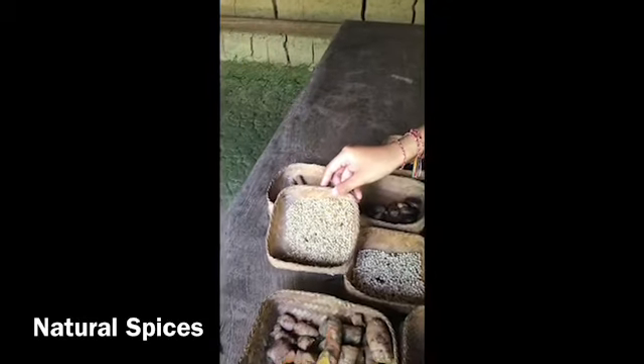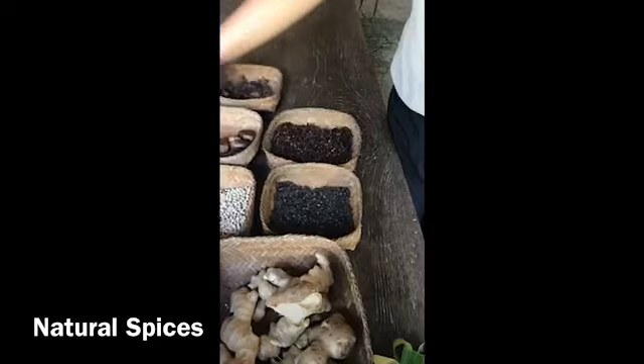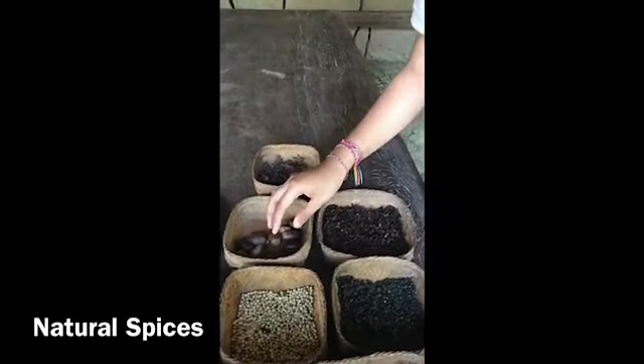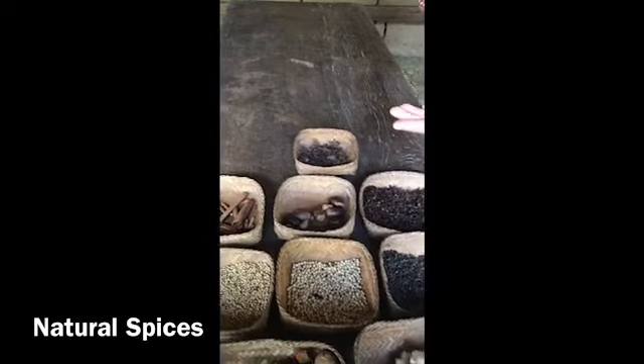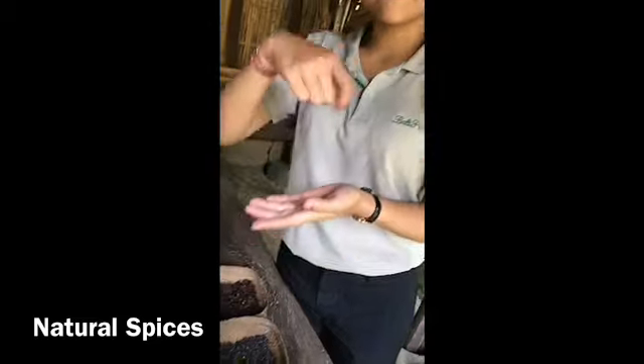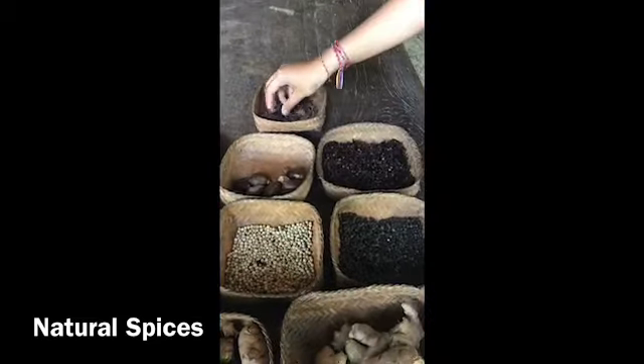This is coriander for cooking. White pepper and black pepper. Cinnamon — we use it for the aroma of food, cake, and tea also. If you drink tea or coffee you can use the cinnamon stick to stir it. This is the nutmeg, clove, and star anise.